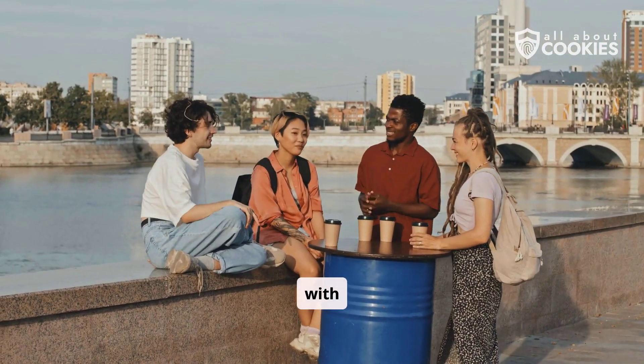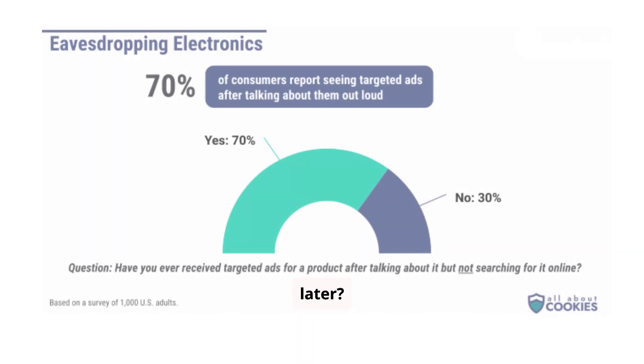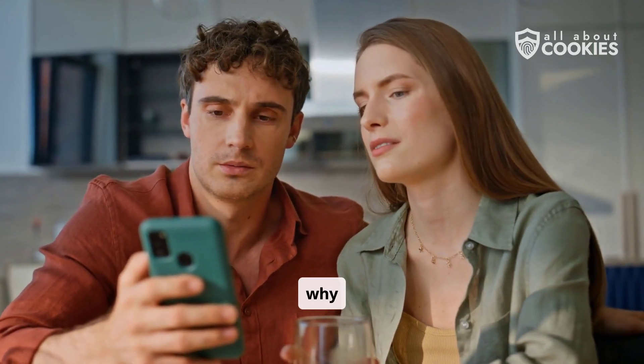Remember when you talked about something random with a friend, only to see an advertisement for that exact thing minutes later? 70% of people we surveyed reported that happening to them too. It's not a coincidence — your smartphone is always listening to you. Here's why.